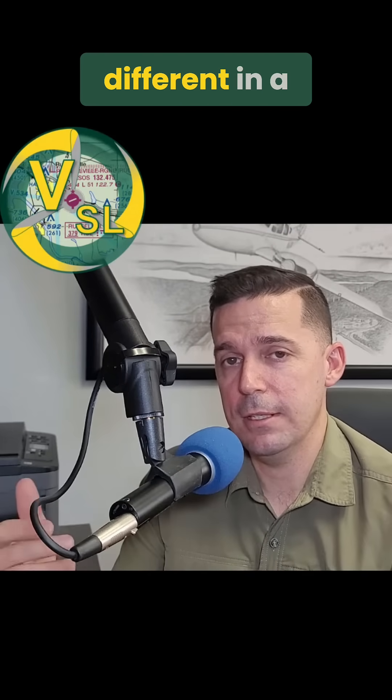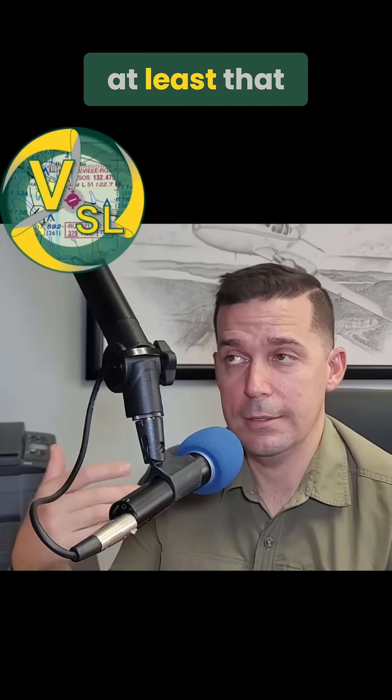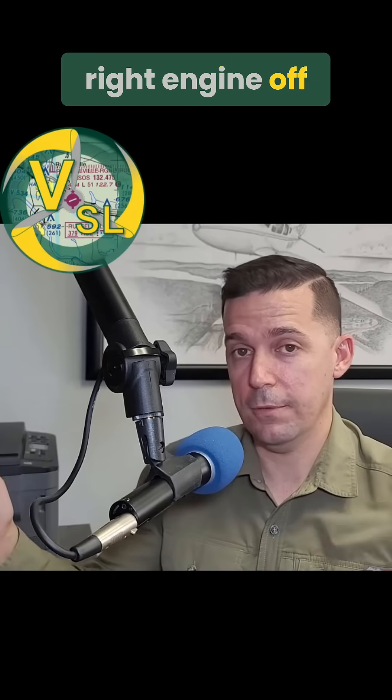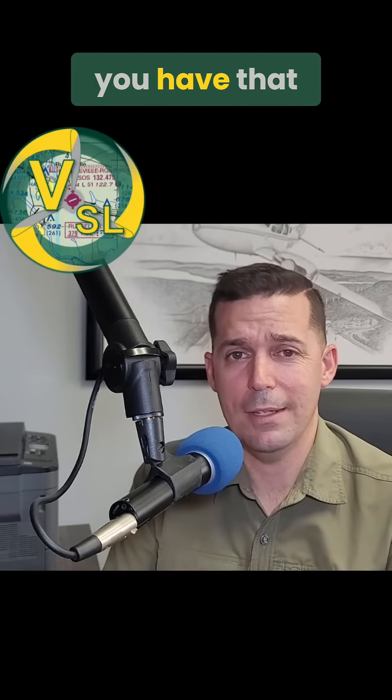The fuel system is different in a multi-engine plane because all multi-engine planes, at least that I've seen, have the capacity to cross-feed. Basically, I can run my right engine off of the fuel in my left tank and vice versa. This capability is pretty straightforward on how to use it, but the question is: why do you have that capability?